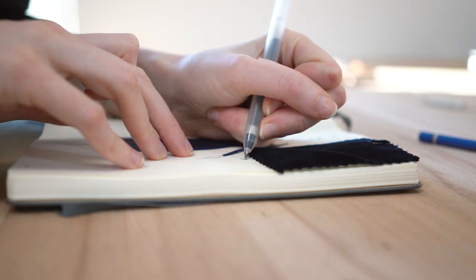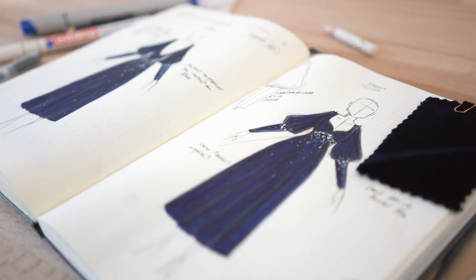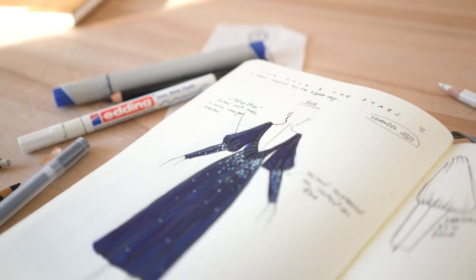It's not always this easy to draw out an idea that's stuck in my head. But every time I finally figure it out, I am so excited to bring it to life.